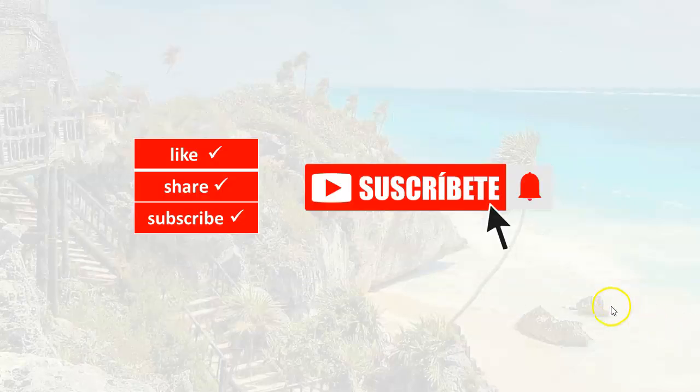Thanks for watching. To continue on to the next lesson, click on the video that appears here on your screen. See you soon. Hasta pronto.